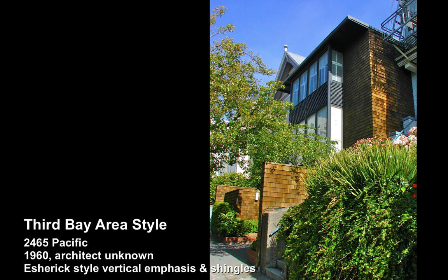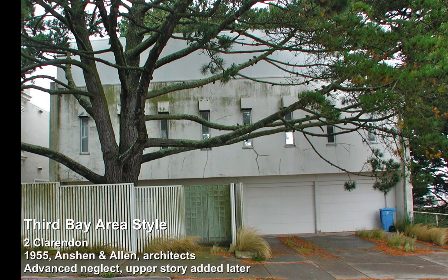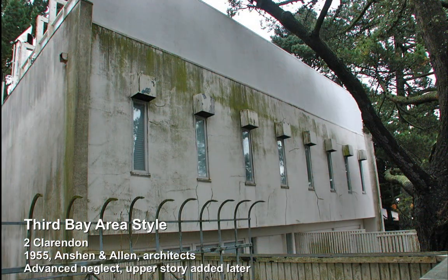This was a remarkable home by Anshin and Allen in 1955. You can see that block up on the third floor that has been completely enclosed there at the side shot. That formerly was a trellised upper roof deck, but now that's all gone.